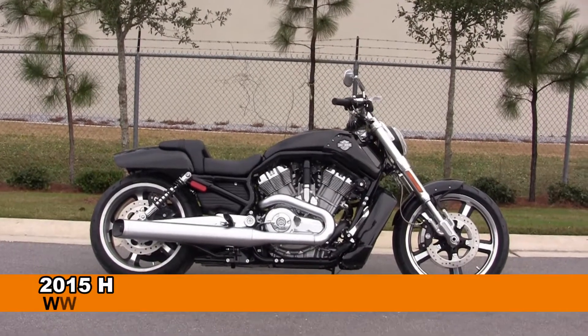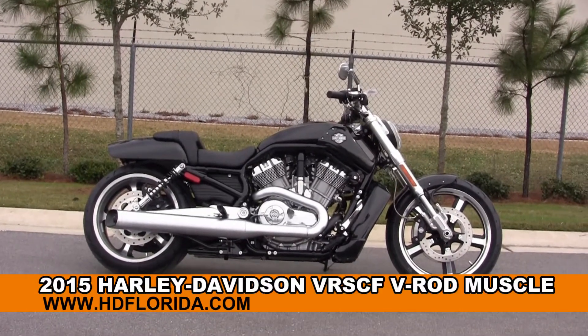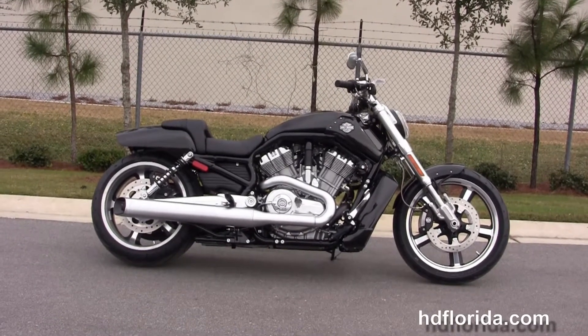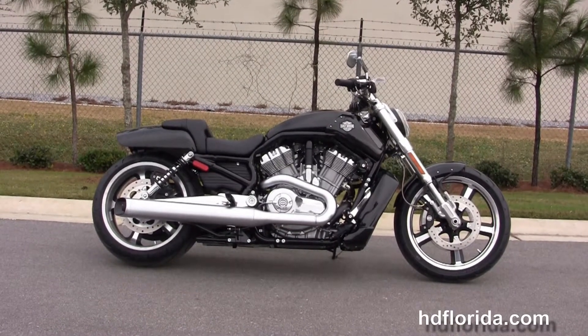Welcome everyone to the world famous Harley Davidson of Panama City Beach. Today I've got for you this top notch brand new 2015 V-Rod Muscle in the all new Black Quartz paint job.